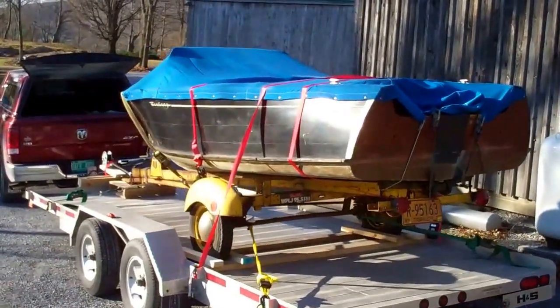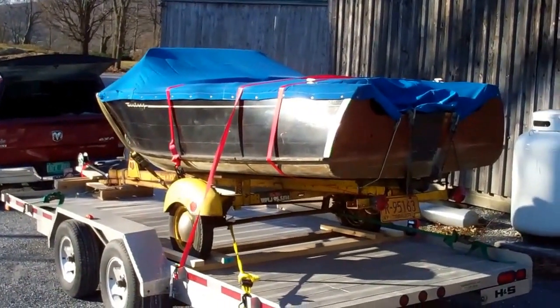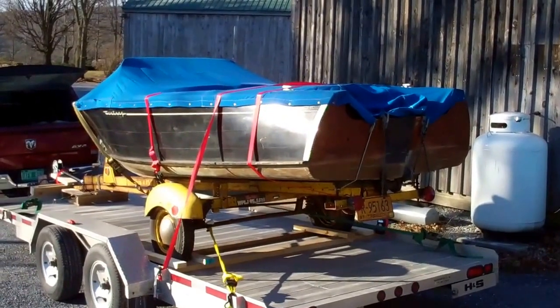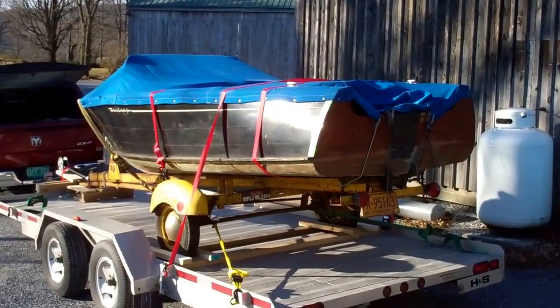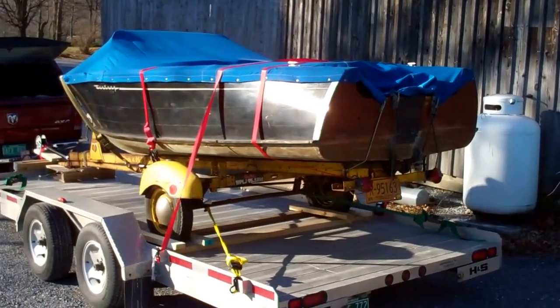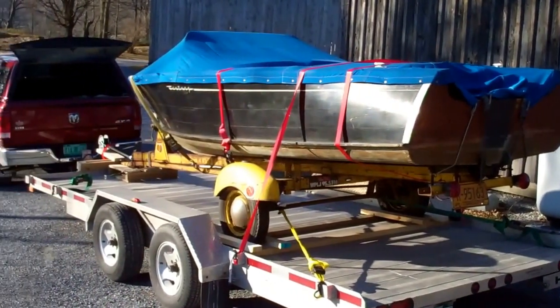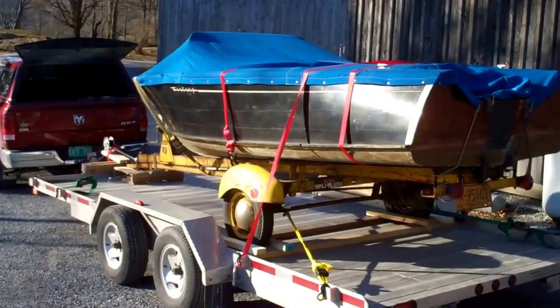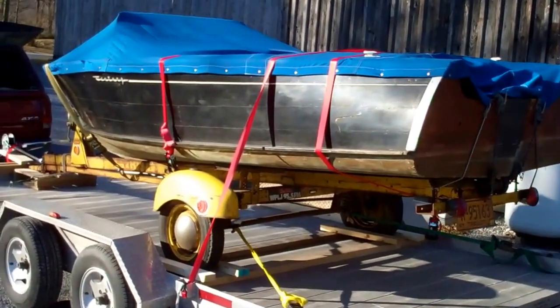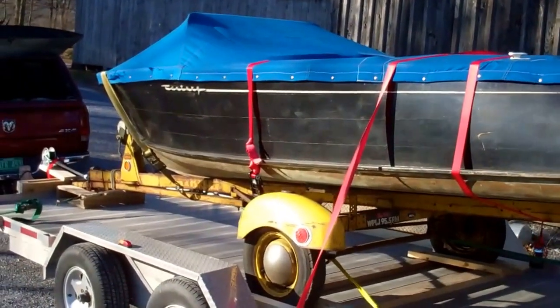We drove a total of 742 miles yesterday to bring this Palomino home. It's now Monday morning, November 25th. I came in late last night, made the trip down and back in one day, but it was worth it. She's gonna be a really special boat when we finish her.